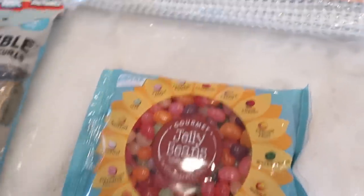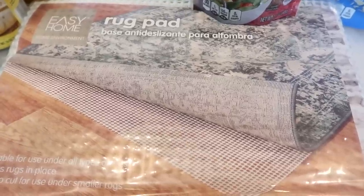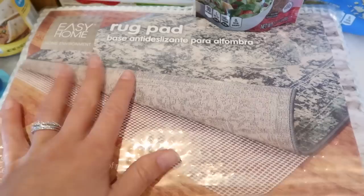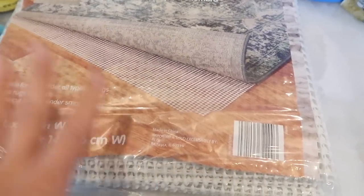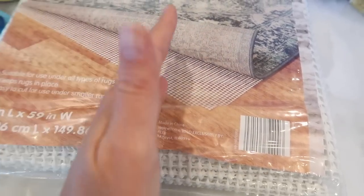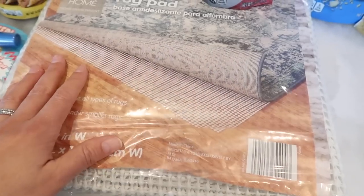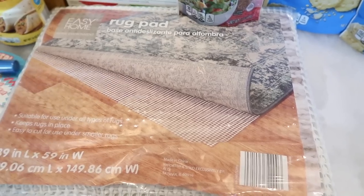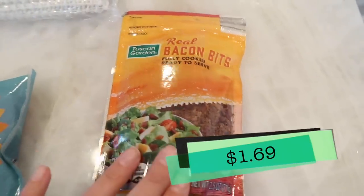I wanted to grab this rug pad. We have rugs all throughout the downstairs of our house because it's hardwood floor and our dogs literally slip and slide all the time. This is perfect — you can cut it to size. I'll probably cut it into sections and put one piece at the front of the rug and one at the other end so it's not slipping. You don't have to use the entire thing — cut it and split it up; it does the trick.